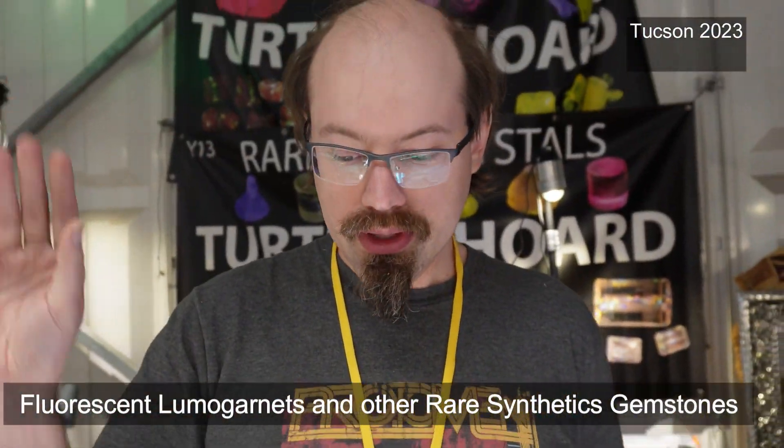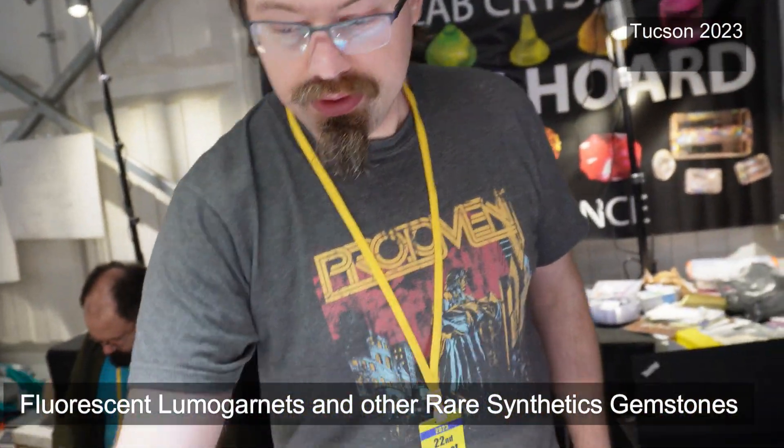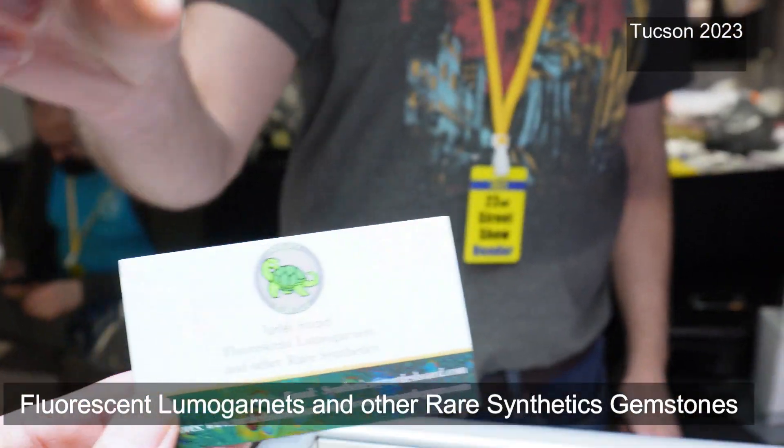I'm Tim Chaloner. My company is Turtle Sport. We've got our card right here if you want to see it.